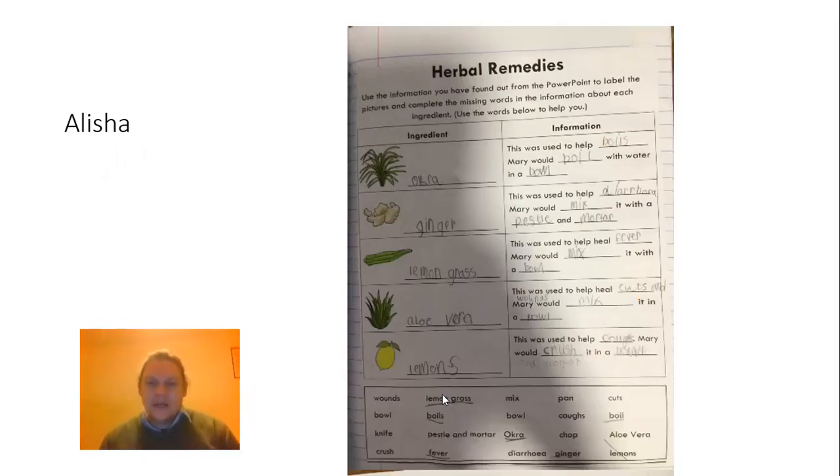First of all, we've got Alicia and she did a good job of this work that was on Mary Seacole and what she had in her medical chest — things that she used to use as remedies. So well done, Alicia. A lot of people found that actually quite tricky, that one.